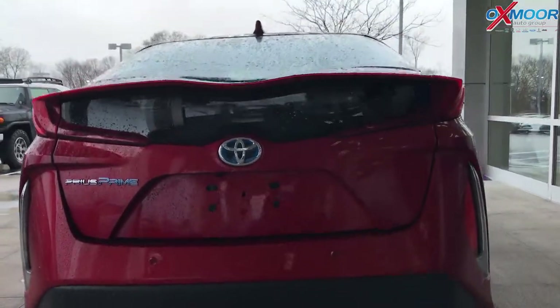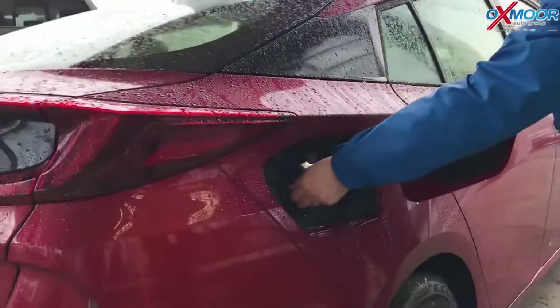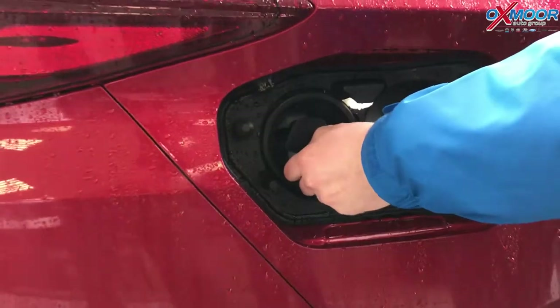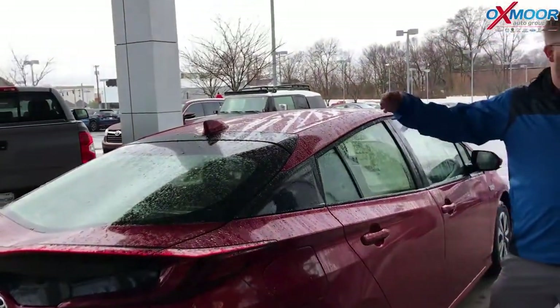On the left side you have your regular gas tank, and then over here you've got a plug-in. You get an adapter with this — you can plug it right into your garage or by your house. You don't need a special charging station or anything like that, and you can charge this overnight.